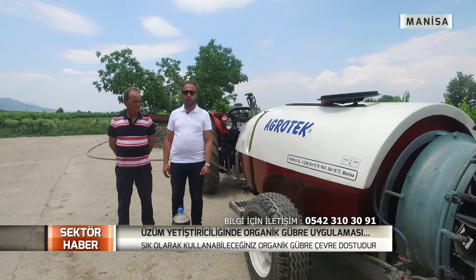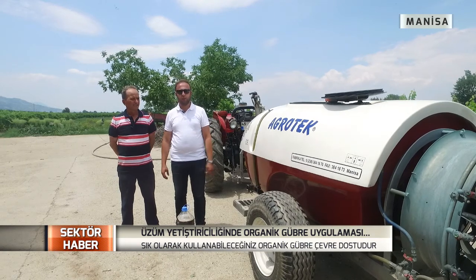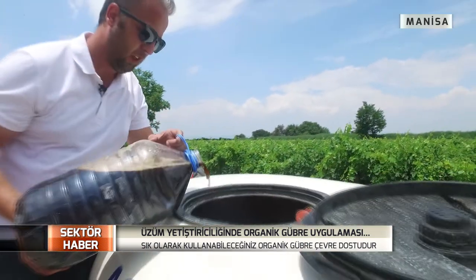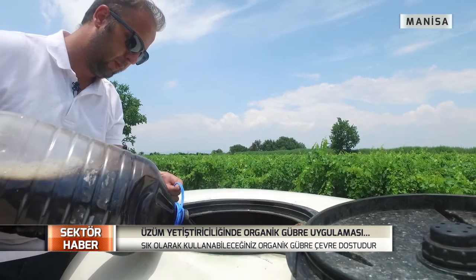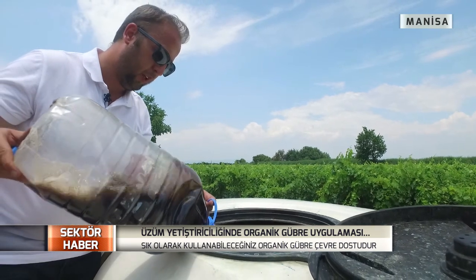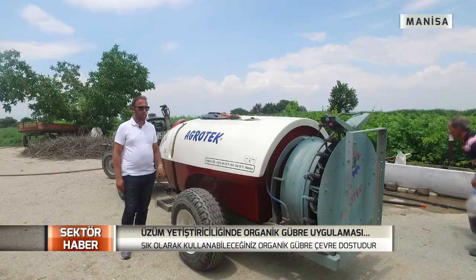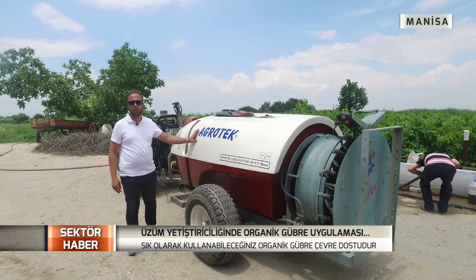Yeniden merhaba. 8 saatlik süremiz doldu. Şimdi hazır, pH'i dengelediğimiz gübreyimizi atım tankına koyup atım işlemini gerçekleştireceğiz. Kapağını açıp tankımızın içine boşaltıyoruz. Bu uygulamamızda 100 litre suya 500 cc'lik bir karışım oldu. Gübremiz ilaçlama tankına aktarıldı; artık Adem Bey traktöre binip bağlarda yaprak gübrelemesi işlemine başlayacak.